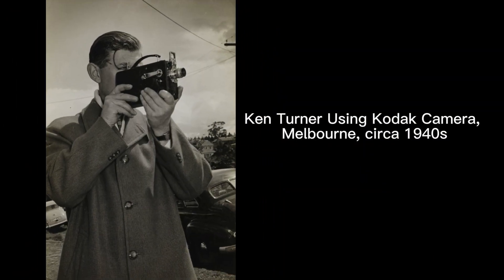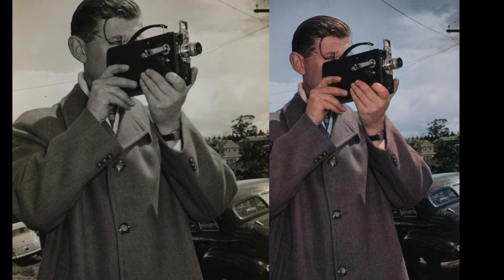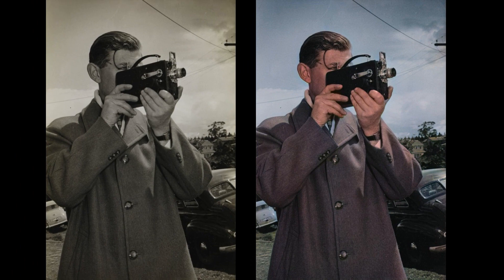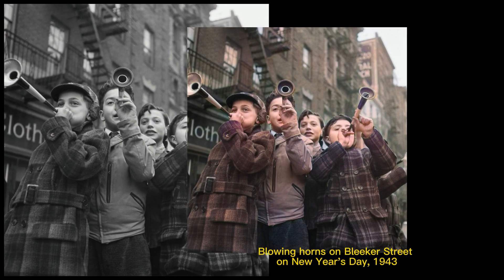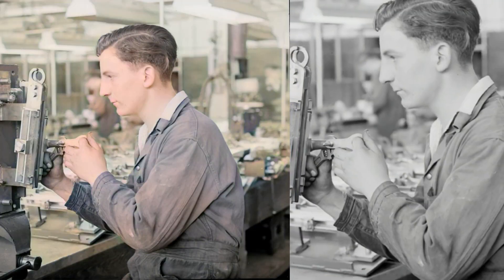Number five: Ken Turner using a Kodak camera, Melbourne, circa 1940s. The colors are really realistic in this conversion, making historic photos in color much more appealing.